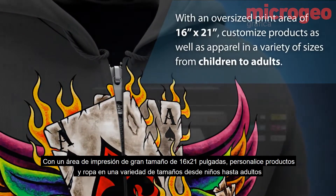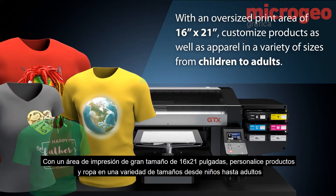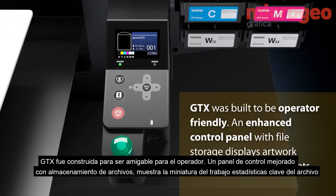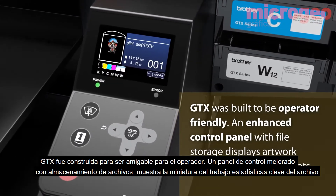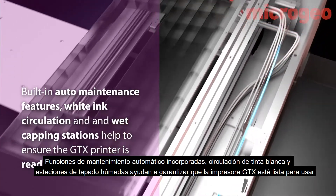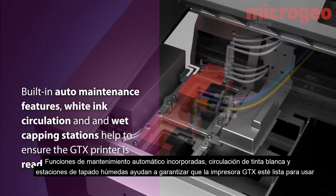With an oversized print area of 16 inches by 21 inches, it accommodates customized products as well as apparel in a variety of sizes from children to adults. The GTX was built to be operator-friendly — an enhanced control panel with file storage displays artwork thumbnails and key file stats, while built-in auto maintenance features, white ink circulation, and wet capping stations help ensure the GTX printer is always ready to go.